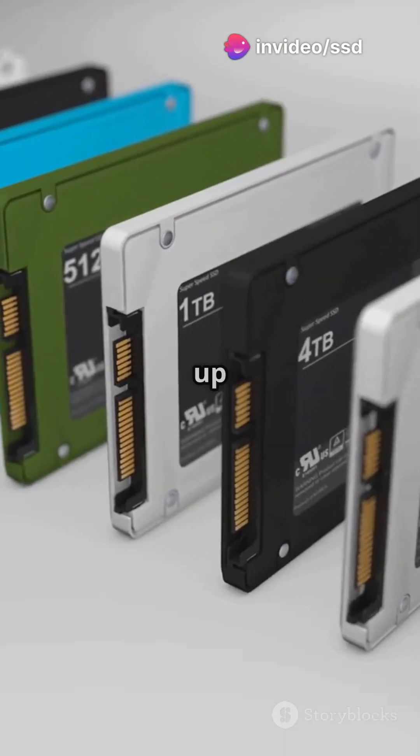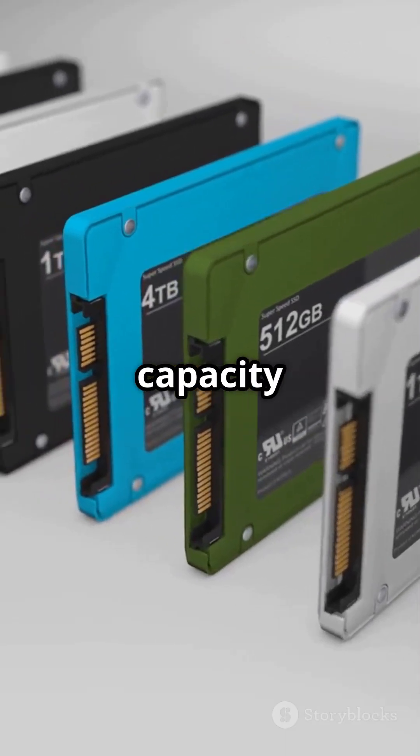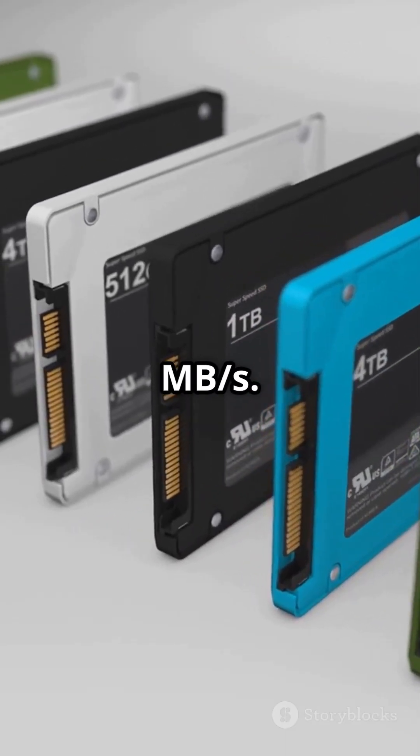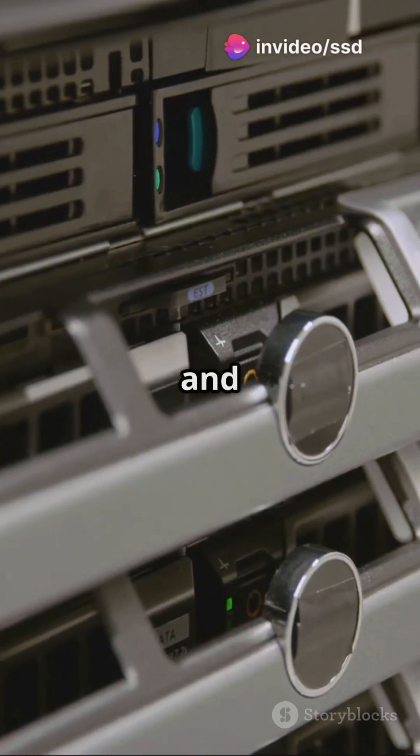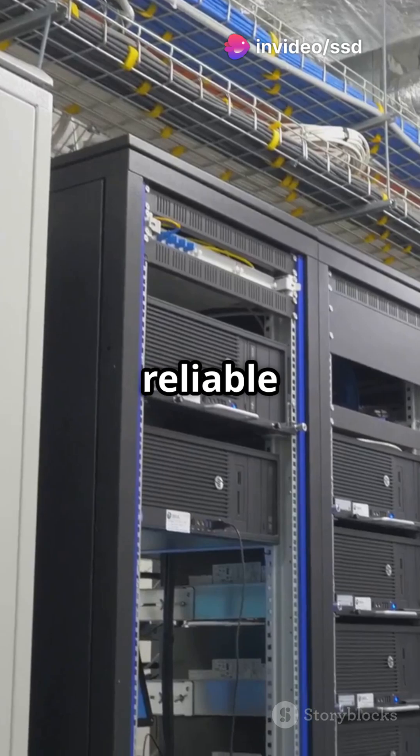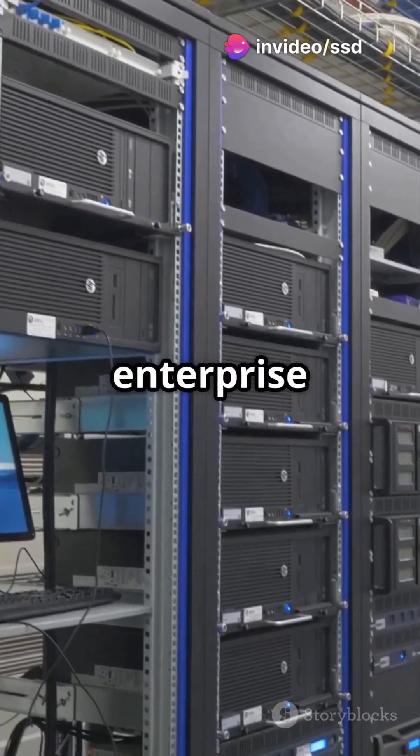Moving on, this drive provides up to 3.84TB capacity and read speeds of 560 MB/s. With an endurance of 1,000 TBW and power loss protection, it's a reliable choice for critical applications in enterprise environments.